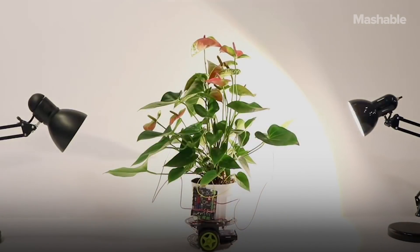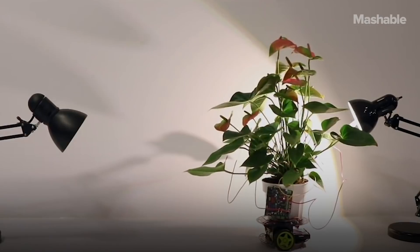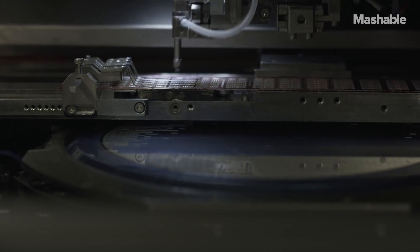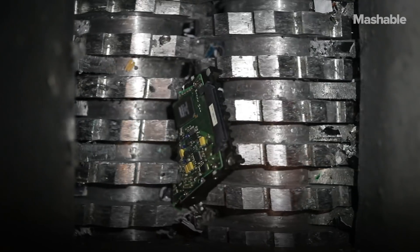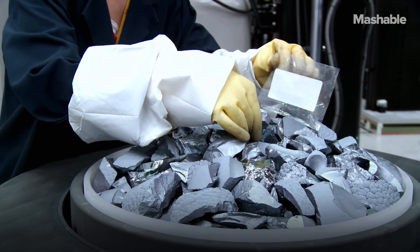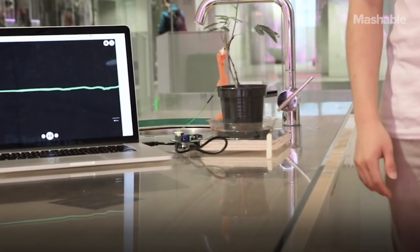Cyber botany is a concept that I came up with, which is at the intersection of botany and computer science or electronics. Right now, all of the fabrication that we do is silicon-based and everything that we develop is artificial. We design with silicon, we end up creating a lot of e-waste, and we use a lot of materials from the earth. We wouldn't have to do that if all of these materials were organic.